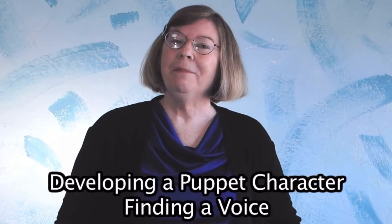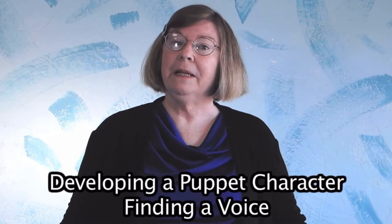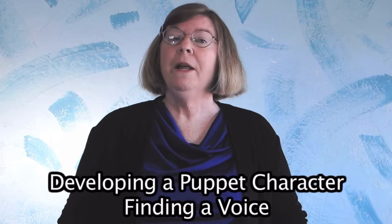Hi, I'm Rose. I'm the Tucson Puppet Lady. In this video series, we're going to talk about how to develop a character for your puppet. One of the first ways is to find a voice for your puppet. In improv, we do a game called Silly Faces. What we do is we make a face, freeze it, and then we start to talk with that frozen face. And that gives us a springboard onto a character.